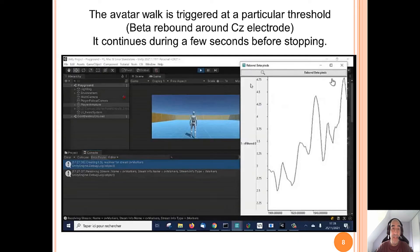This is a video example where the avatar walk is triggered at a particular threshold. This is the beta rebound around the CZ electrode that is used. And after this movement, it continues during a few seconds before stopping.